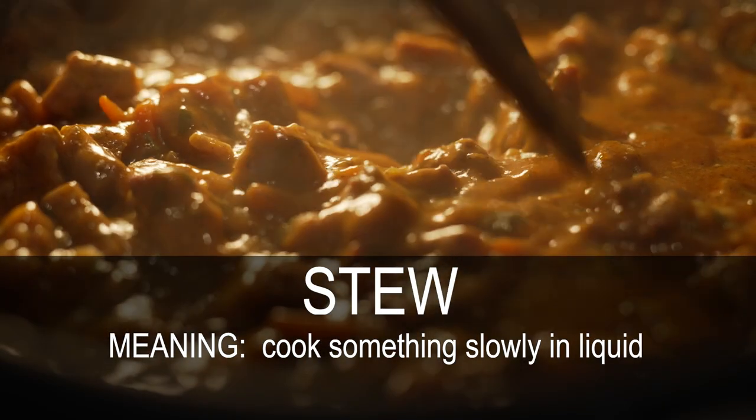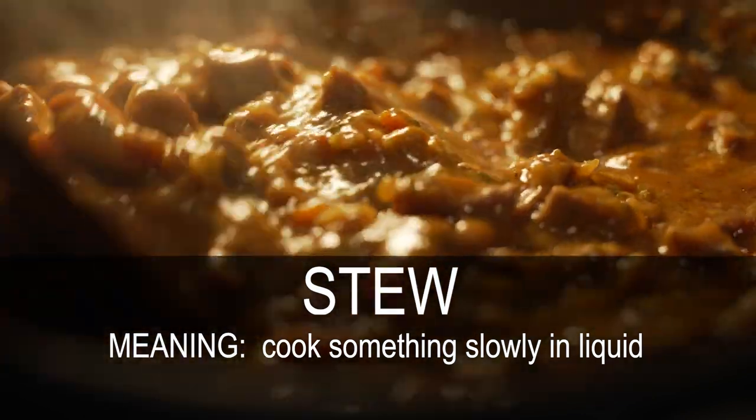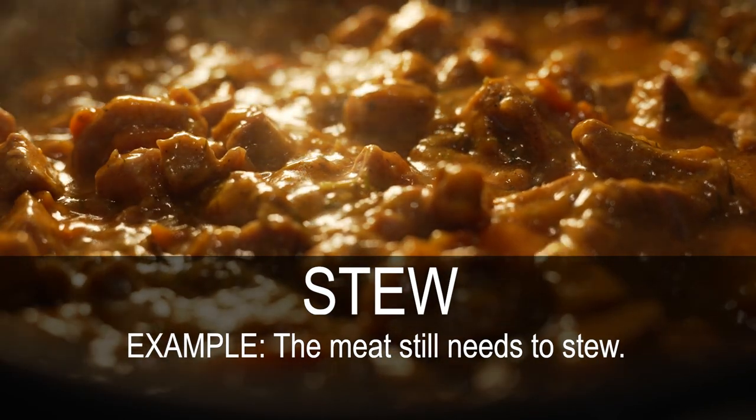Stew. Cook something slowly in liquid. The meat still needs to stew.